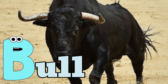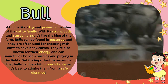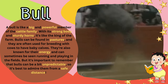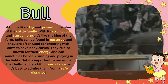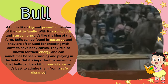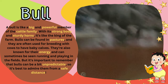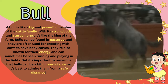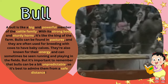B for bull. A bull is like a big and powerful member of the cattle family. With its strong body and sturdy horns, it's like the king of the farm. Bulls can be found in pastures, and they are often used for breeding with cows to have baby calves. They're also known for their energy and can sometimes be seen running and playing in the fields. But it's important to remember that bulls can be a bit unpredictable, so it's best to admire them from a safe distance.